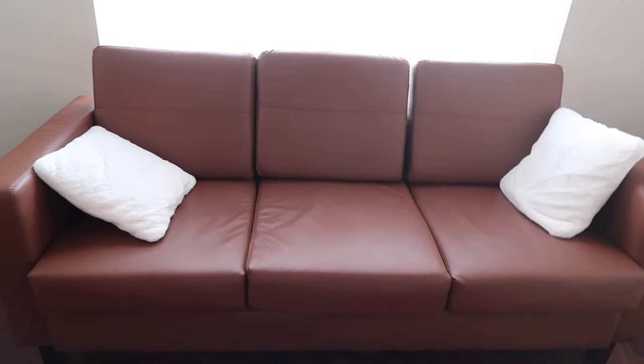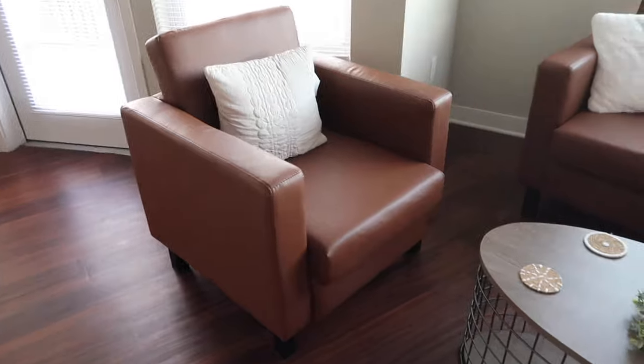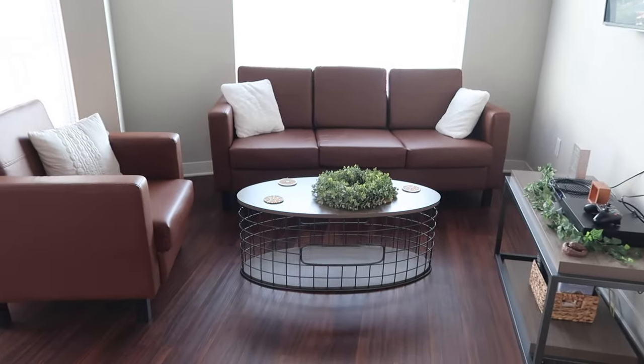Our furniture is freaking cute — I don't know how we got lucky with this furniture, but it is so freaking cute. These pillows I got at TJ Maxx, and it also has a matching little chair. This pillow is Macy's — not sure where she got it, but it's really cute. So that is our living room area. It's super cute; I love it so much.